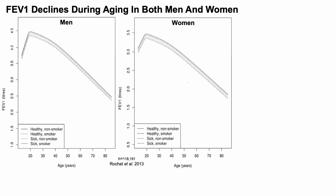The FEV1 — the forced expiratory volume in one second — declines during aging in both men and women. There are four lines for both men and women, including healthy non-smokers, healthy smokers, sick non-smokers, and sick smokers — where sick was defined as having the common cold or lung disease. Regardless of health status, FEV1 peaks in youth around age 20 and then consistently declines for both men and women.